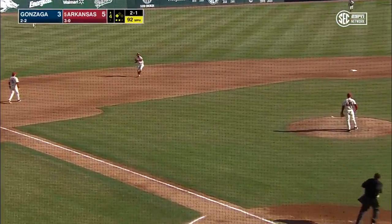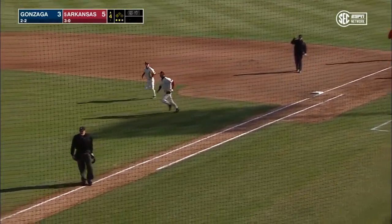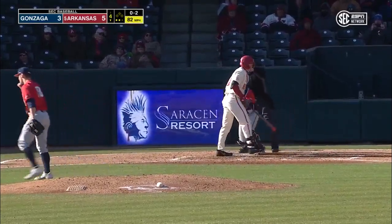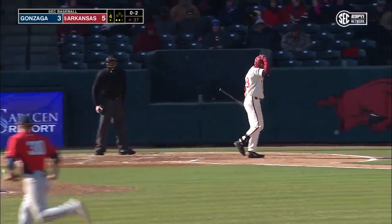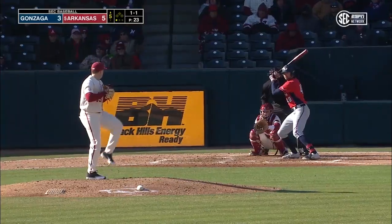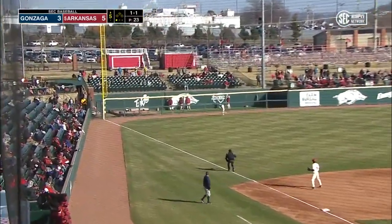That one had some drop and some sink — backhanded by Martin, strong throw, dug by Austin. Three-pitch strikeout. Pretty good inning for Naughton as he carves up the Hawks in order. Cops has been in since getting the final out in the third inning.